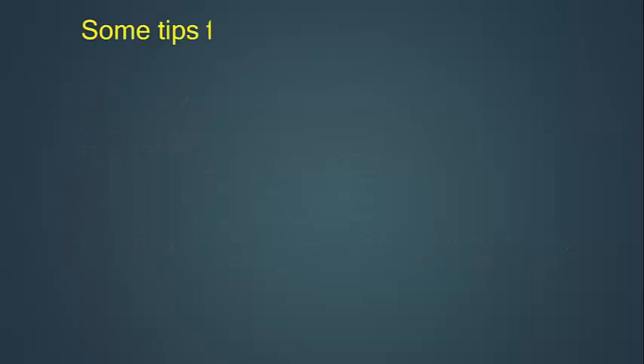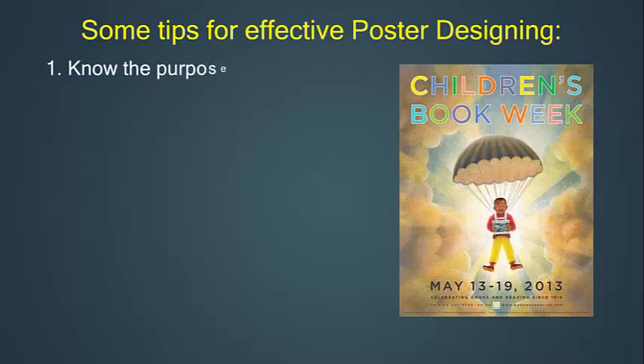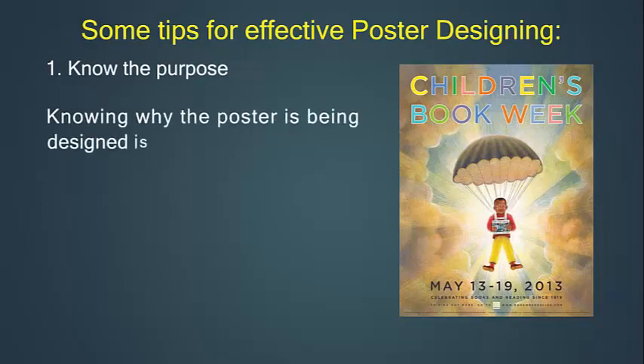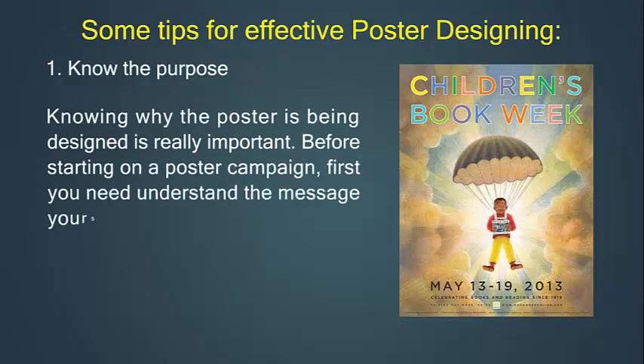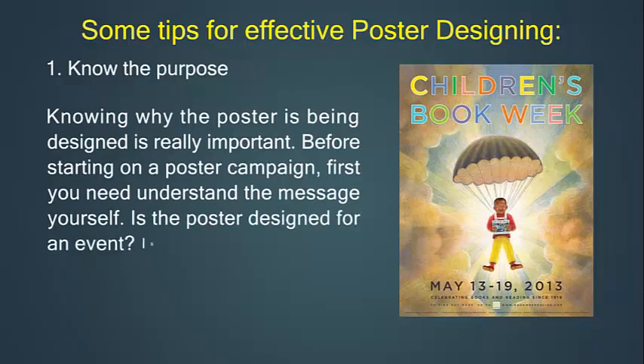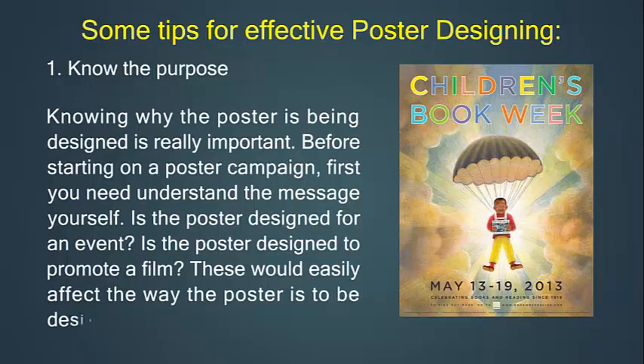Some tips for effective poster designing. First, know the purpose. Knowing why the poster is being designed is really important before starting a poster campaign. First, you need to understand the message yourself — is the poster designed for an event? Is it designed to promote a film? This will easily affect the way the poster is to be designed.